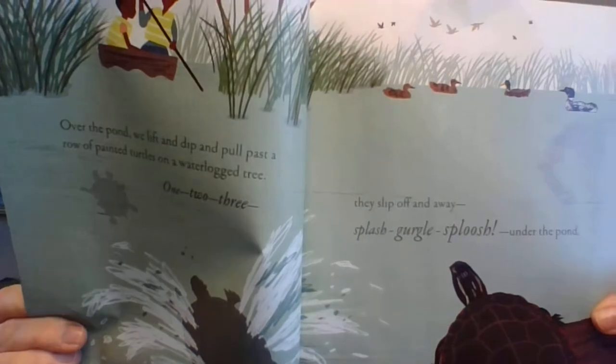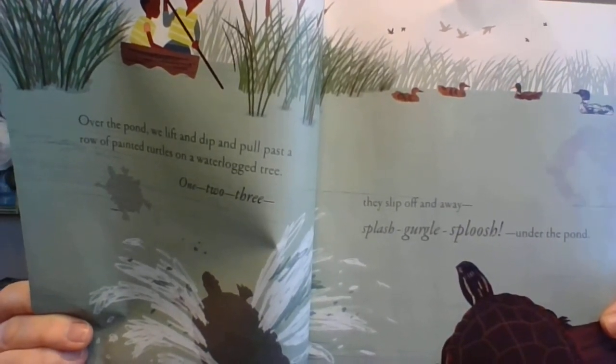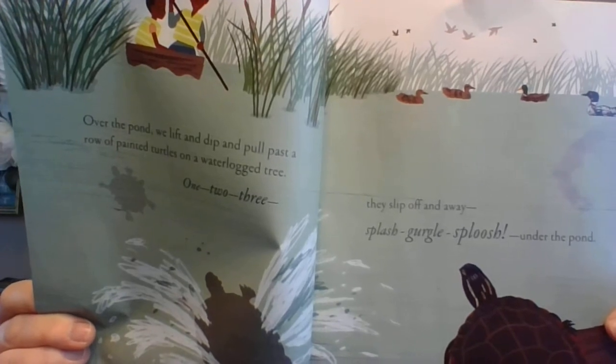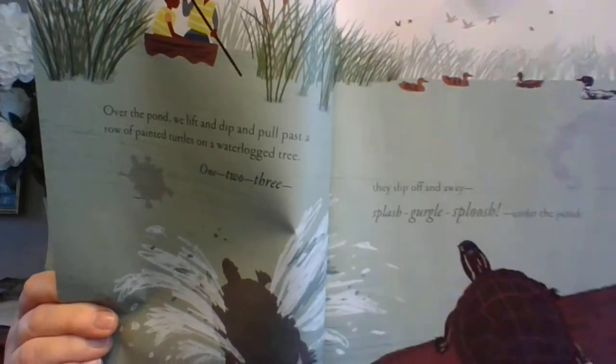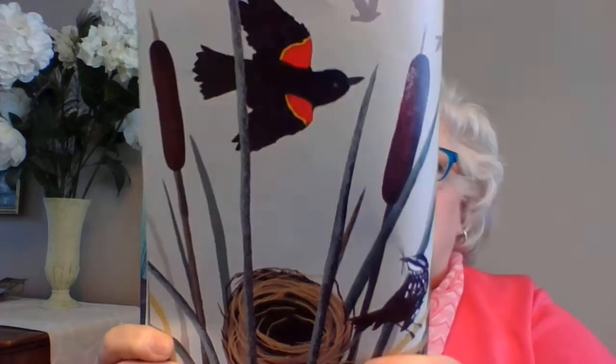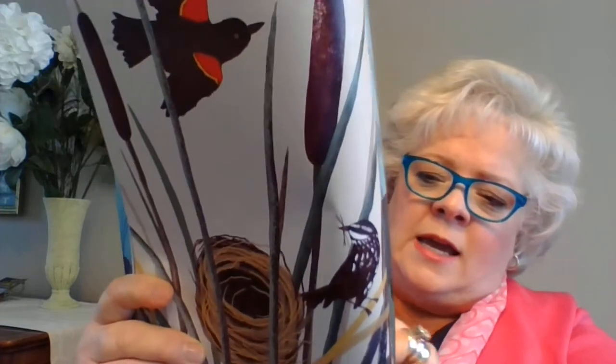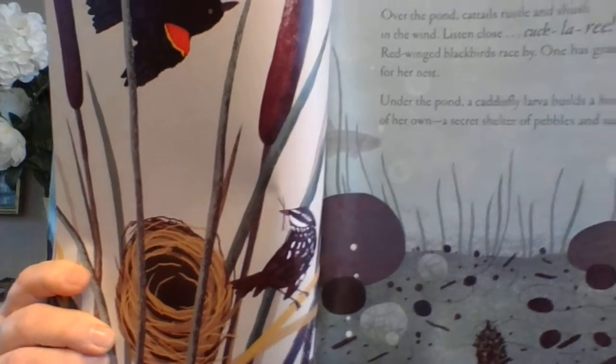Over the pond, cattails rustle and shush in the wind. Listen close — three red-winged blackbirds raced by, one has grass for her nest. Under the pond, a caddisfly larva begins to build a home of her own — a secret shelter of pebbles and sand. I think it's this little pile right here.